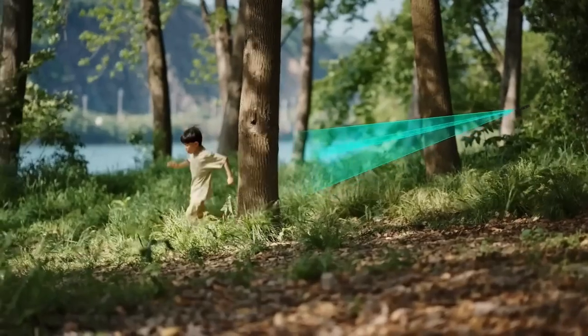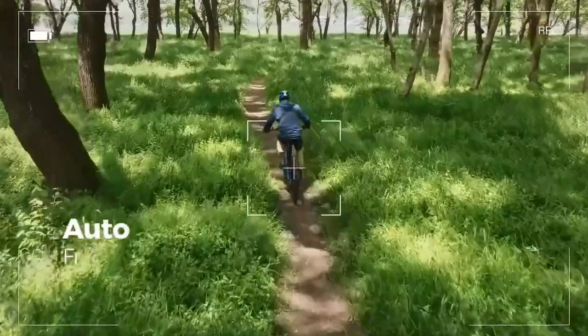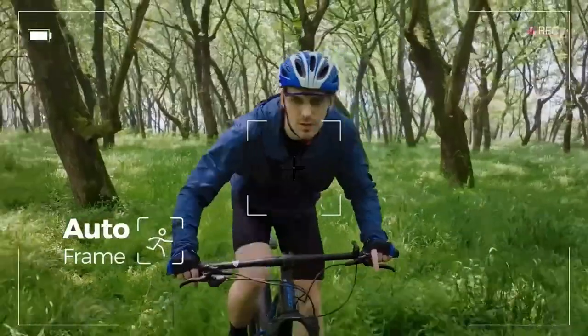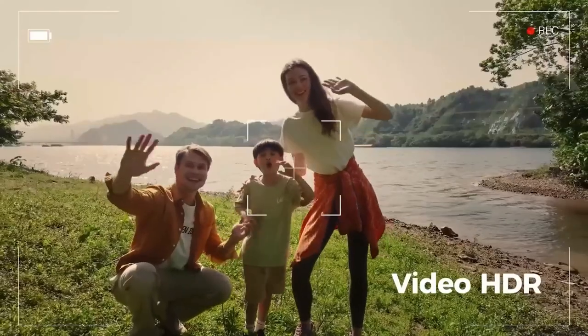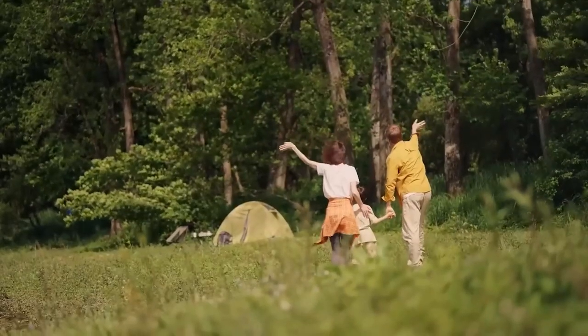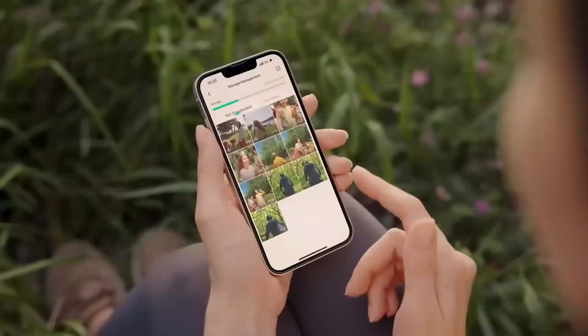The Hover Camera X1 can perform impressive maneuvers, transmitting footage via Wi-Fi with photo resolution up to 4,000 by 3,000 pixels and video resolution up to 2,704 by 1,520 pixels. Some tech-savvy buyers were able to secure this drone for $300 through Indiegogo, while Amazon sellers currently list it at $590.